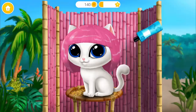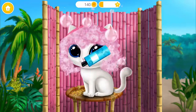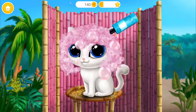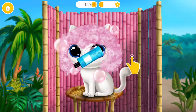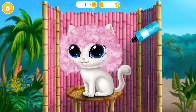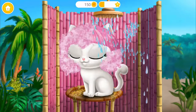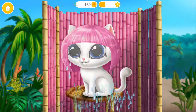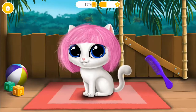Pink is my favorite color! I love water. Yes! I love this hairstyle.